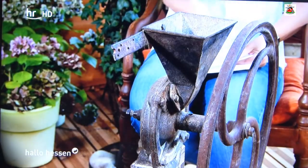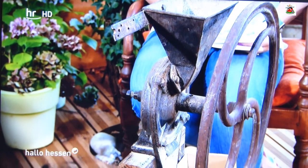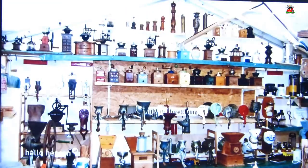Und Manfred Egelhoff ist jemand, der Mühlen nachbaut in Handarbeit über mehrere Wochen. Er hat uns auch eine Mühle mitgebracht, die uns mit in die Vergangenheit nimmt. Die habe ich jetzt nicht gebaut. Das ist eine Kaffeemühle, Gewürzmühle, Mohnmühle – weil er der Initiator der Mühlenausstellung ist, sind das Mühlen, die in der Ausstellung zu sehen sind.